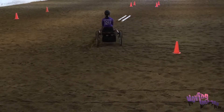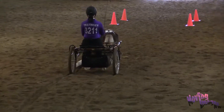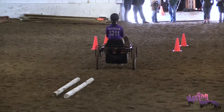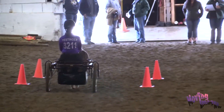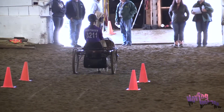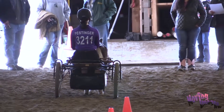Then she's going to come down to the center, walk, and put her left wheel between the poles. Come all the way through the box, leave herself enough room, halt, and back eight steps.